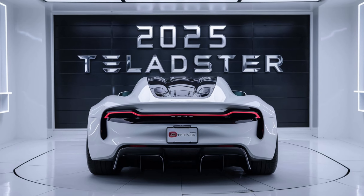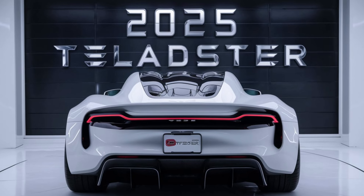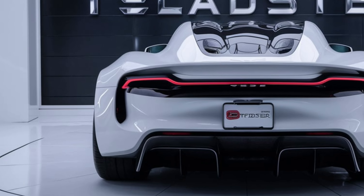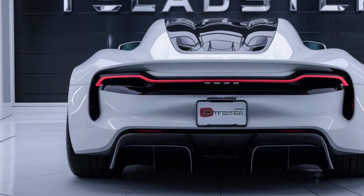The 2025 Tesla Roadster is designed to deliver unparalleled performance. With its three electric motors — one in the front and two in the rear — the Roadster boasts an incredible all-wheel drive system. Tesla claims a 0-60 mph time of just 1.9 seconds, making it one of the fastest production cars ever made. The top speed is expected to exceed 250 mph, showcasing Tesla's commitment to pushing the limits of electric propulsion.